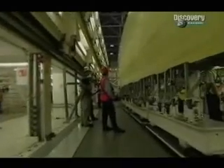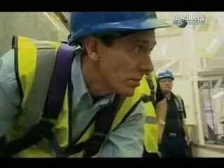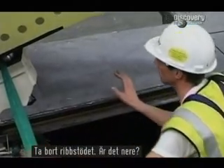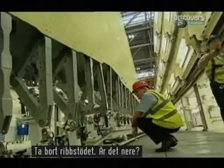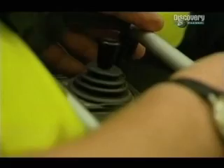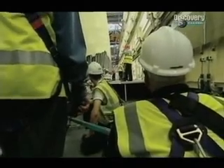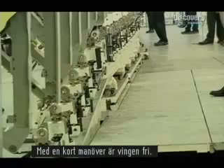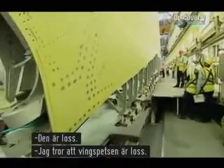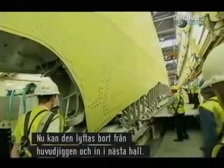All right, you're clear — take it off. Get that spar support out. With one small movement, the wing is free. We're clear — I think the wing's in place. Now it can be lifted clear of the main jig and into the next stage.